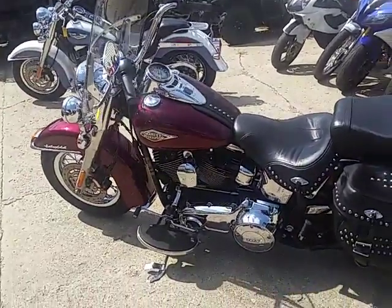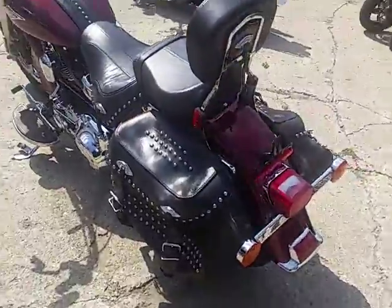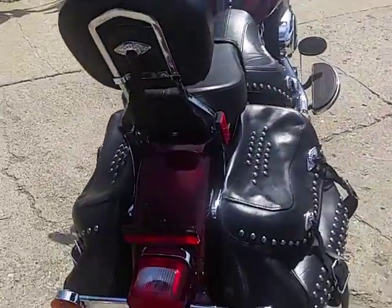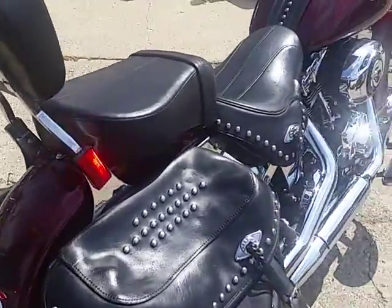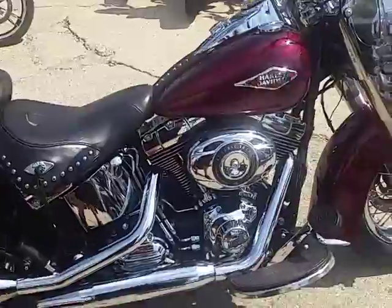Hey everybody, this is Chad at Approval Power Sports. Take a look at this one — 2014 Harley-Davidson Heritage Softail Classic for sale, only $12,900. It's got the big 103 cubic inch motor and it runs strong.